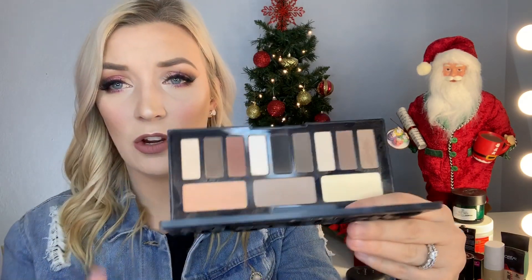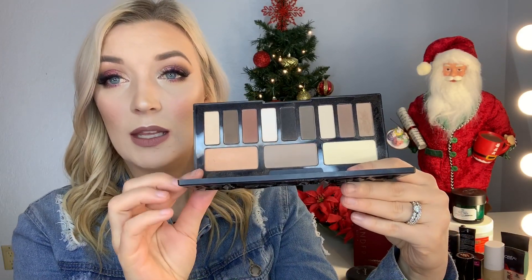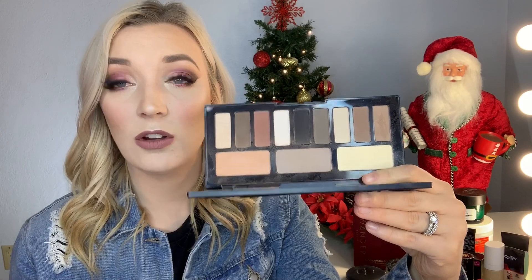The next palette is the Kat Von D Shade and Light Eye Palette — the matte one. They also make a shimmer version. These two specific shades are what I use for my everyday crease color — it gives really nice depth without packing on tons of colors. The shades are very pigmented. I stick to more natural eye looks with this. You can get it at Sephora, but I found mine at Marshalls, which has been stepping up their high-end makeup selection.